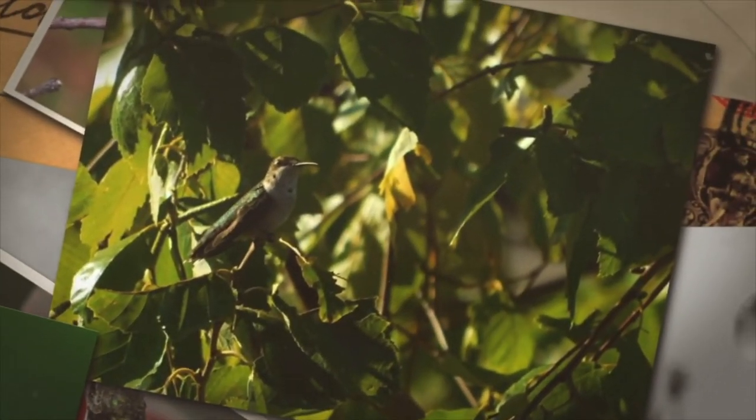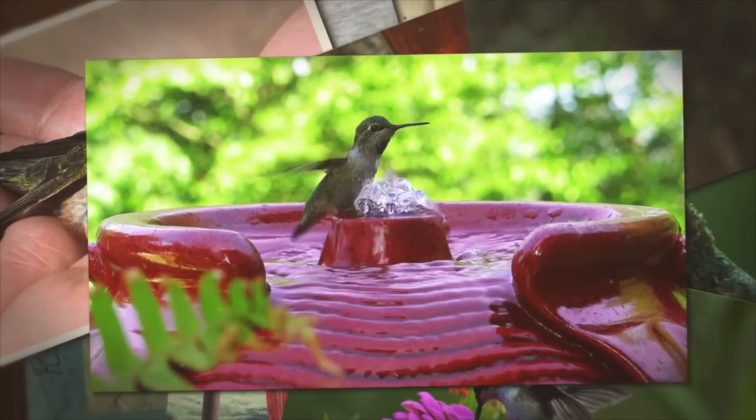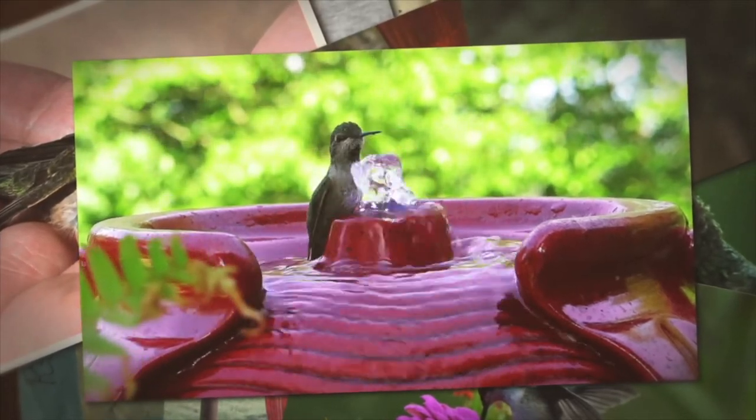Thanks to friends Pam and Doug Whitson, Sherry Ann Durst, and Diane Strange for sharing some of their hummingbird photos and video from all corners of Kansas.